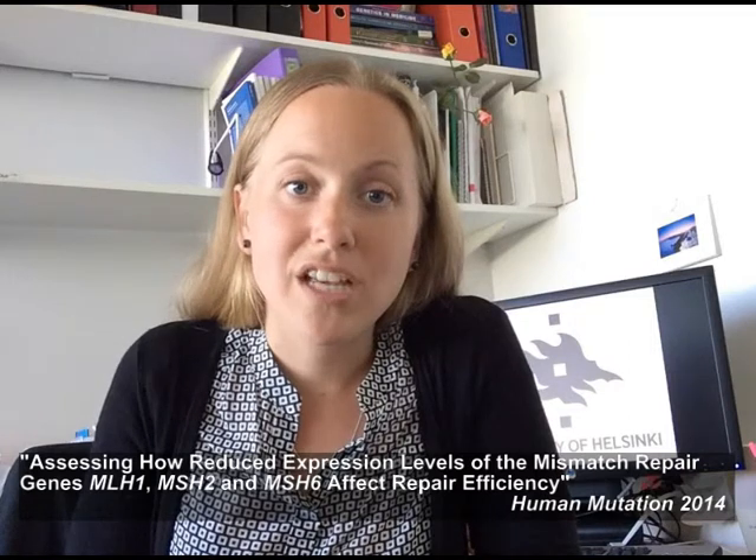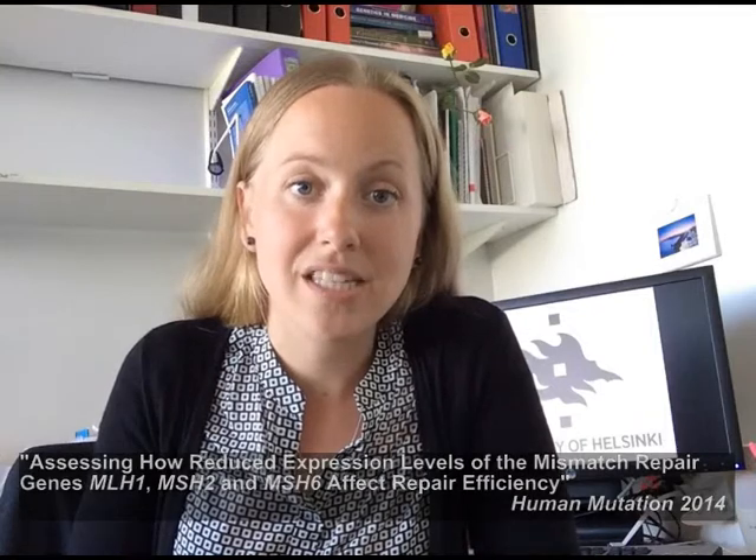With these findings, we provide preliminary indication of the relative expression levels required for wildtype function, and suggest that the in vitro mismatch repair assay could be used to detect Lynch syndrome mutation carrier-like mismatch repair gene expression levels. For more detailed findings, as well as more extensive background information and methods used, please read the article: 'Assessing how reduced expression levels in the mismatch repair genes MLH1, MSH2, and MSH6 affect repair efficiency.' Happy reading.